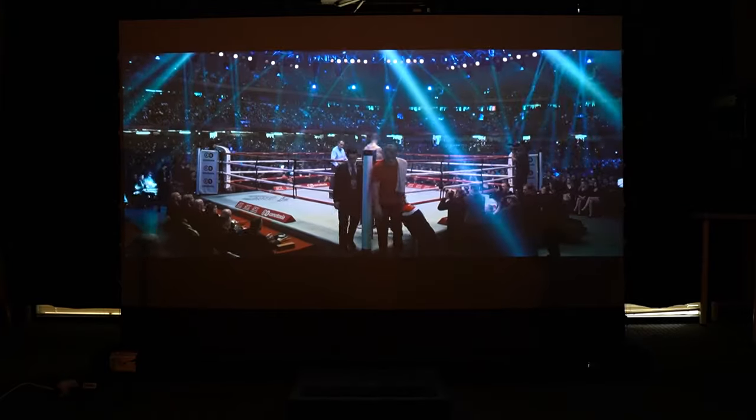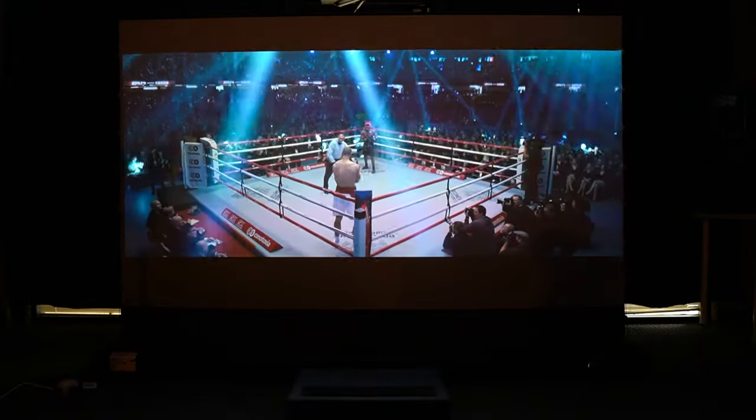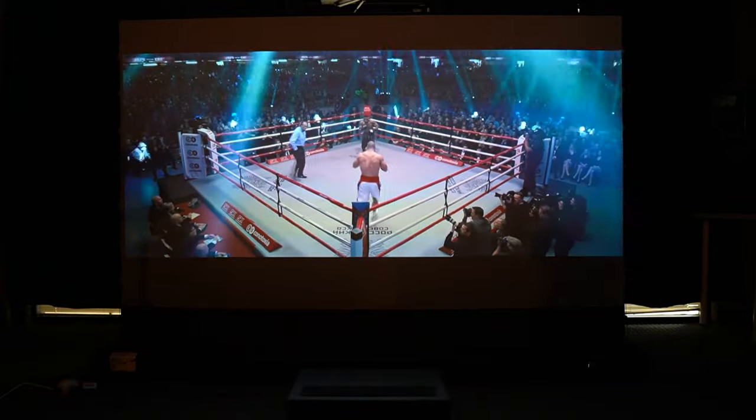As far as my first ultra short throw projector experience, Four Movie did not disappoint. In fact, they delivered in a big 101-inch way. Look at this picture — it is beautiful, and I'm really excited about watching more content on this projector.